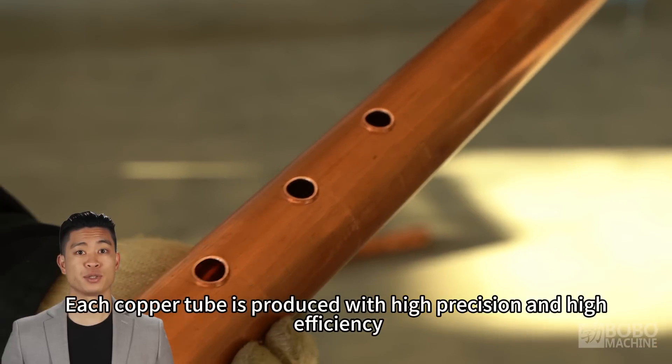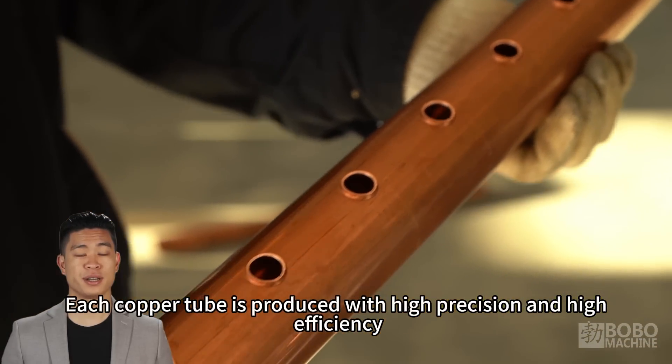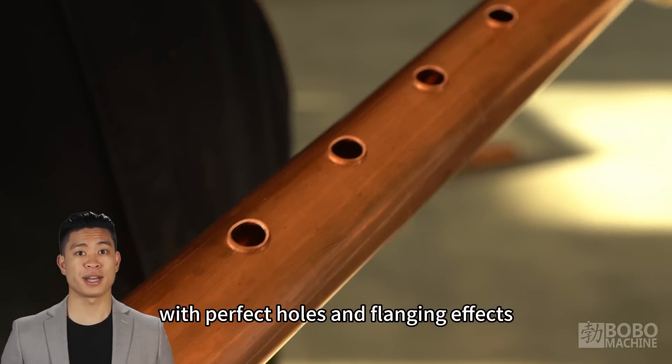Each copper tube is produced with high precision and high efficiency, with perfect holes and flanging effects.